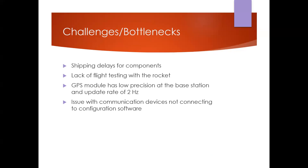Over the course of the project we faced a few challenges. The biggest was a shipping delay of about a week and a half to two weeks during which no progress could be made. Another challenge was the lack of flight testing prior to our final launch, as the hobbyist group continuously canceled on us — we had planned to test the rocket without our equipment first. The GPS module on the base station was also imprecise, off by 20 to 40 feet in some cases with a very slow update rate. The XB chips were also difficult to configure using the provided software, though we were ultimately able to get that working.